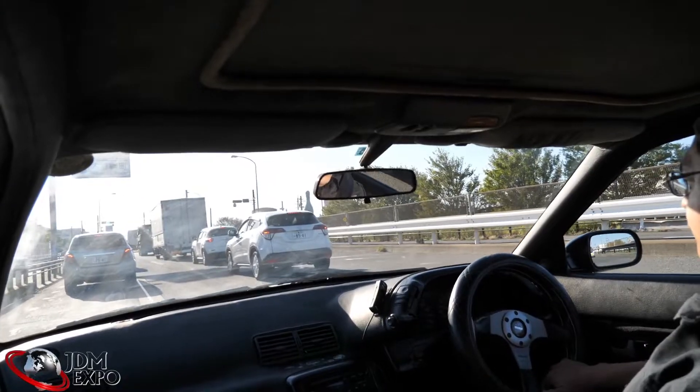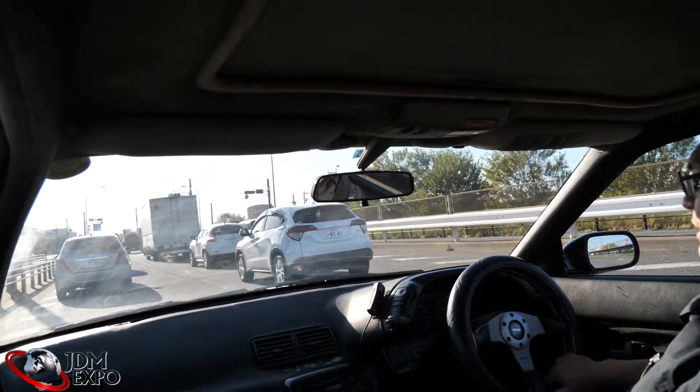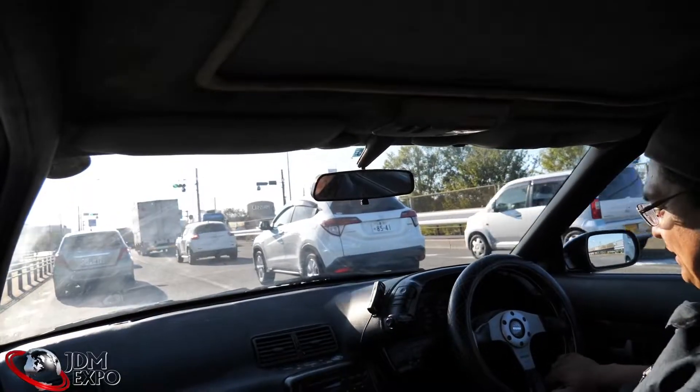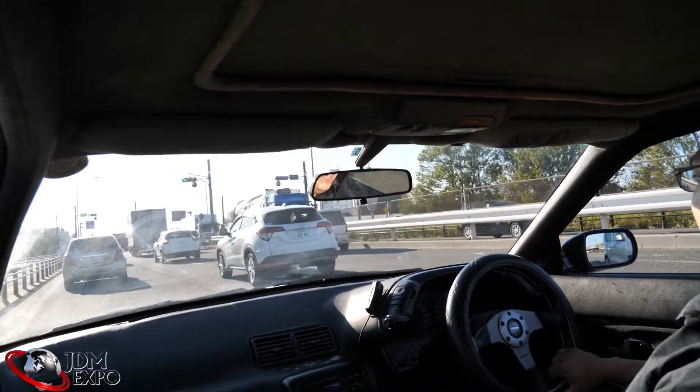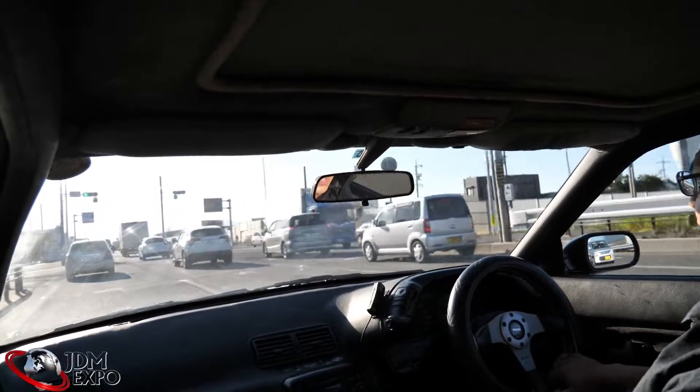We don't have the Navi system — we've got this Sony with the big boost and everything. I already had a look around and pretty much everything is basically stock. There's not much else to point out at this point, but we'll have a look around in the engine bay in a moment and I'll give you a walk-around once we get to the warehouse.